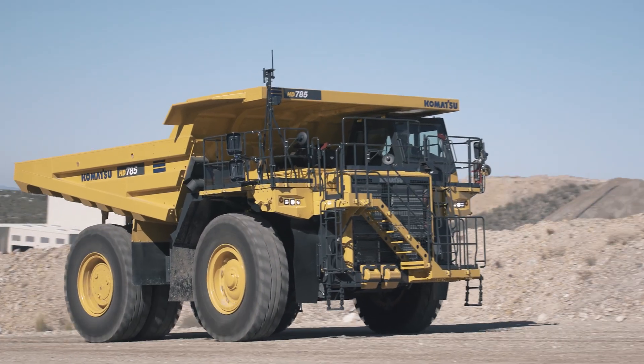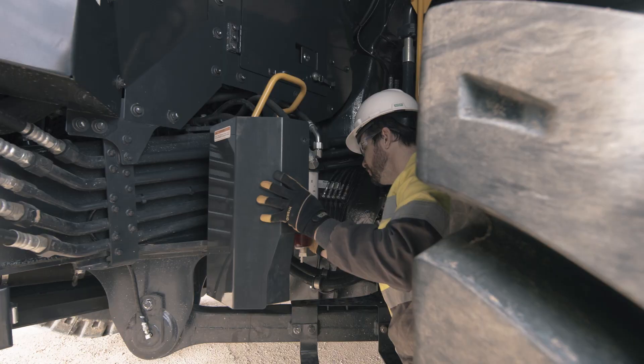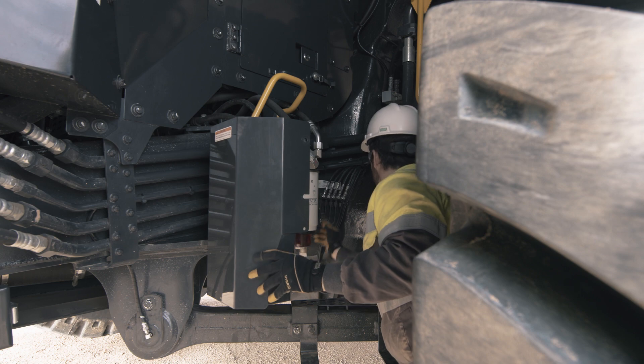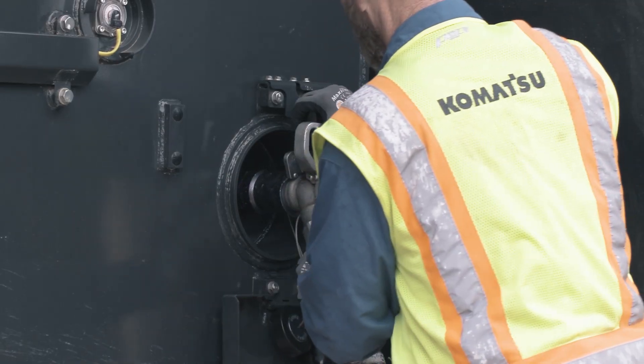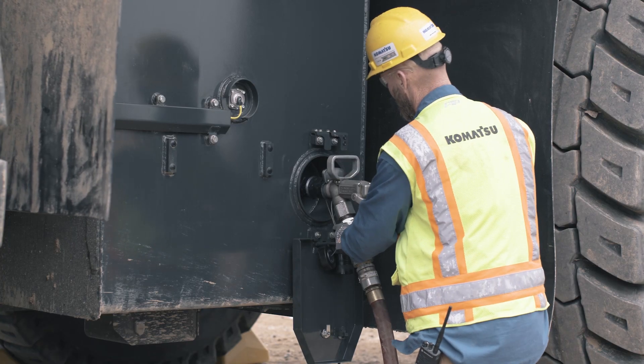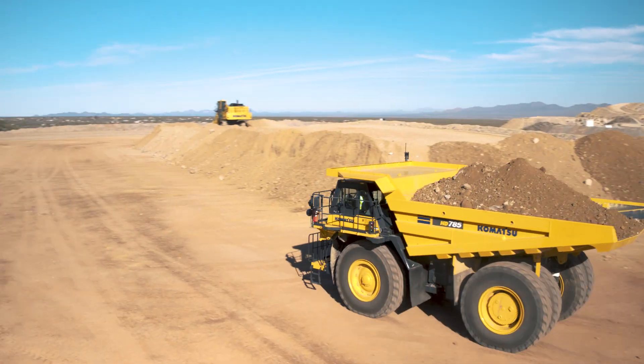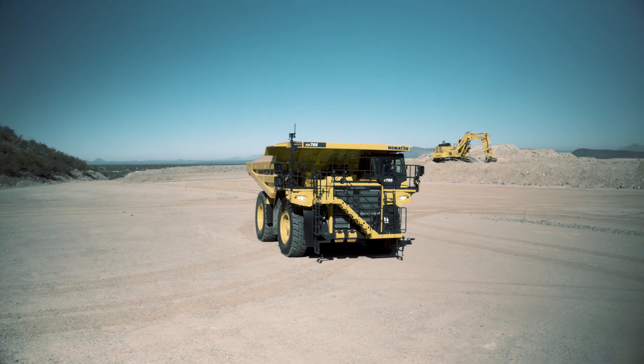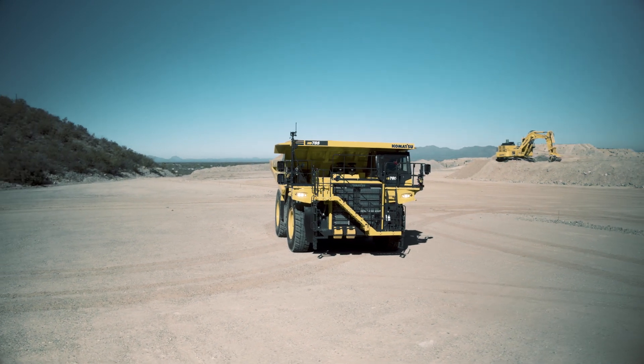A reversible hydraulic fan enables simple radiator cleaning. Grouped greasing points and centralized filters minimize maintenance time. A fast fill fuel system ensures the HD 785-8 can quickly be put back into production. An optional cold weather package includes engine oil and coolant electric heaters.